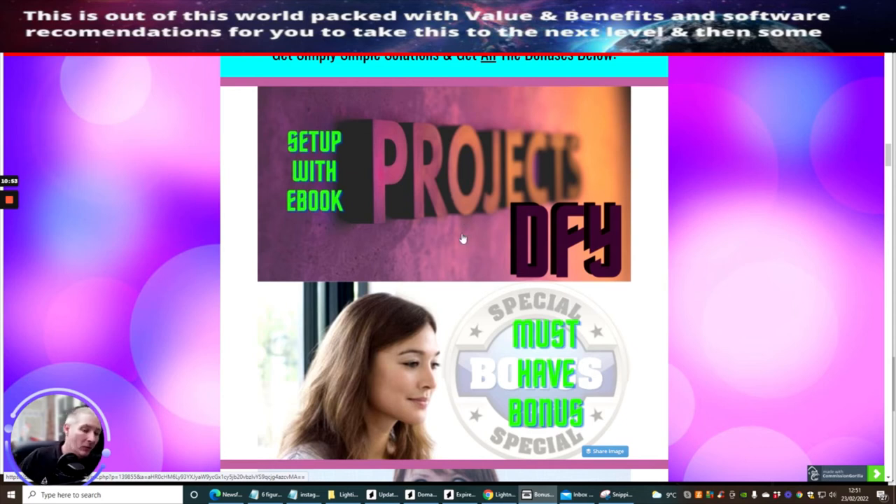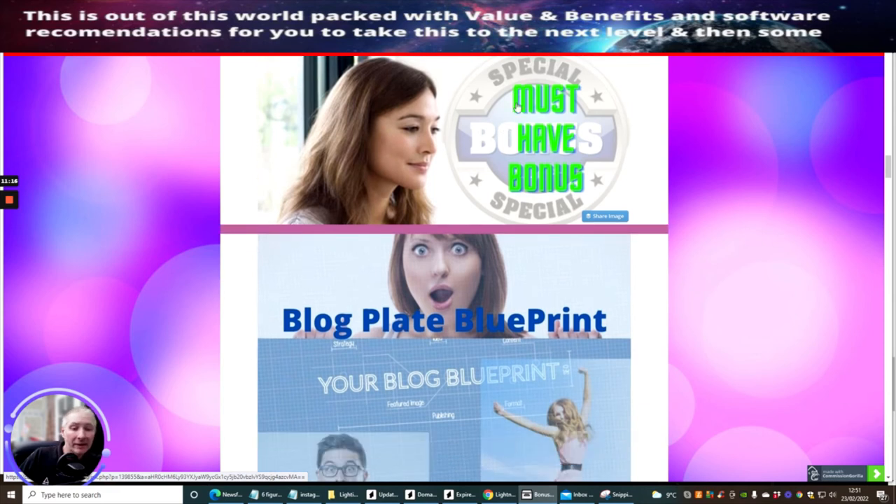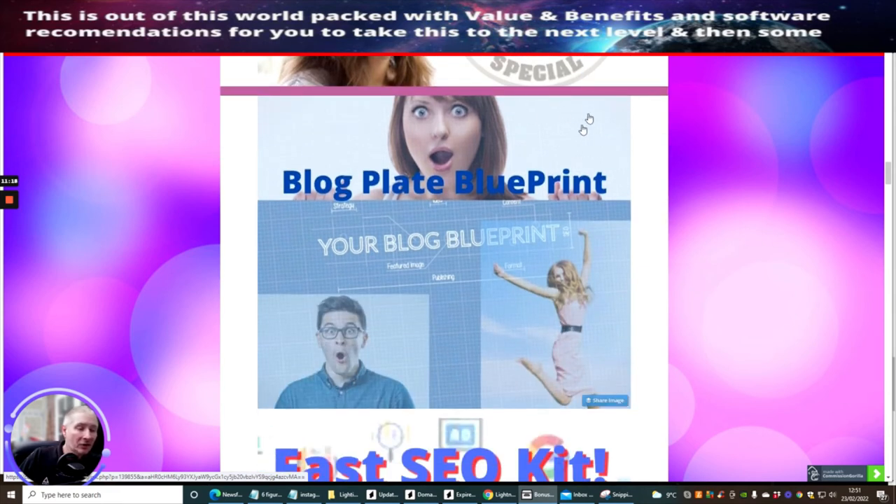Limitless members are going to be getting this when they purchase through me, and I'll offer that to you as well. If you purchase Lightning List through my campaign link, I will give you exclusive early-bird access to my Projects Done For You when it comes out. So there's some super, super value there which is really going to help you.